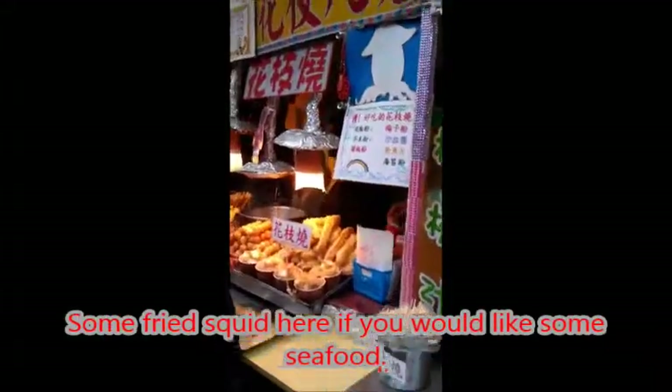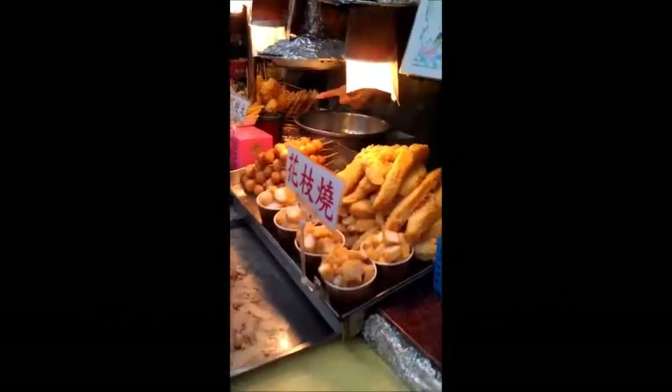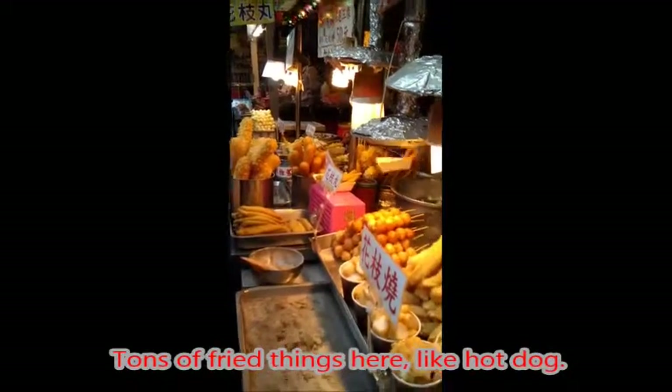There is some fried squid here if you would like seafood. And there are tons of fried beans as well, like hot dogs.